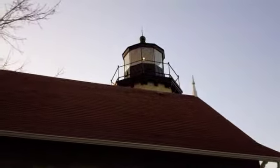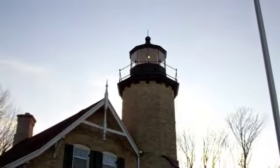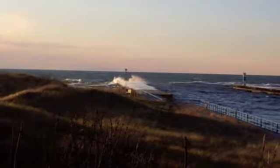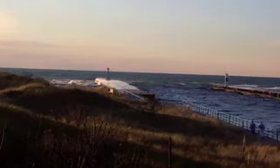In mid-April 1876, Mr. Crump, the Lighthouse Service Lampist, arrived to fit the new lighthouse with a Fresnel lens and lamp. Light from the new lighthouse was exhibited over the waters of Lake Michigan for the first time on May 13, 1876.